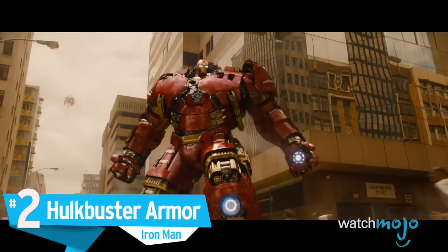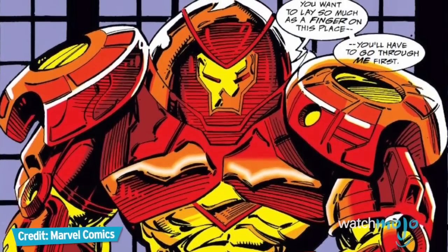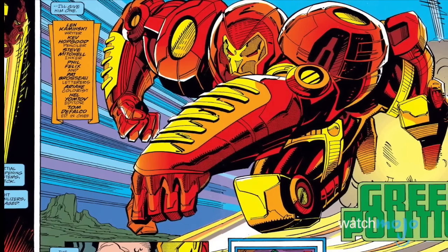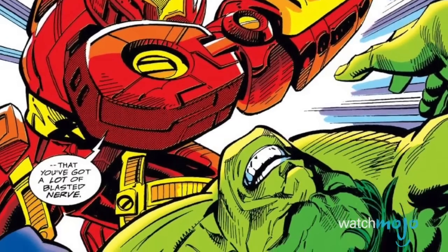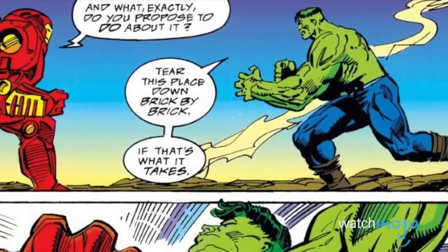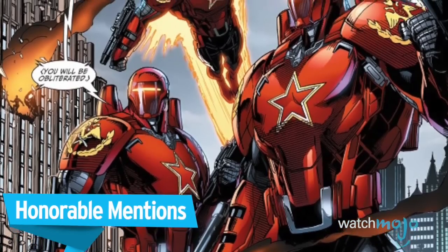Number 2: Hulkbuster Armor — Iron Man. The name says it all. Originally conceived as an add-on to one of the previous models of Iron Man's armor, the Hulkbuster was specifically designed to combat the Hulk. In addition to making Iron Man strong enough to lift 175 tons, the Hulkbuster is equipped with rockets and prehensile tech that allows it to withstand blows from the Jade Giant by replacing damaged parts. With all the armaments one would expect from a suit designed by Tony Stark — like repulsor rays and a unibeam — the Hulkbuster is by far one of Iron Man's most powerful suits. Before revealing the top pick, here are a few honorable mentions.